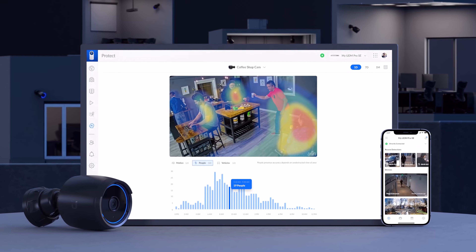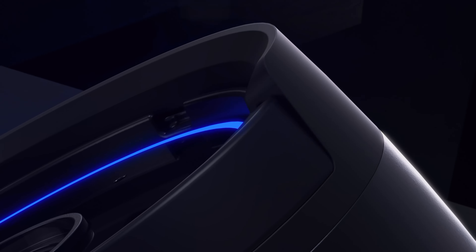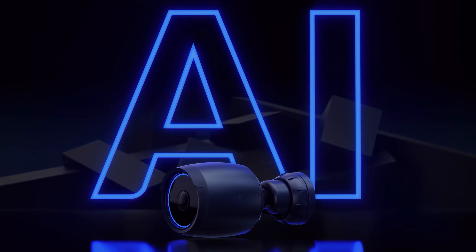The AI Bullet is an intelligent, high-performance camera with the latest enhanced smart detection capabilities. Bring the future of security to your deployment at UI.com.